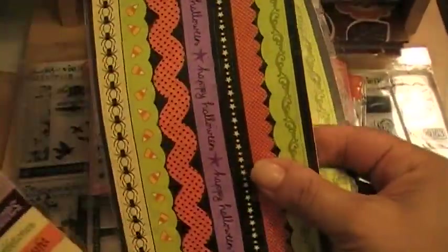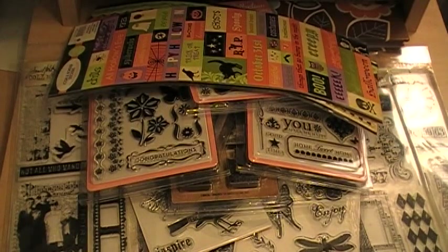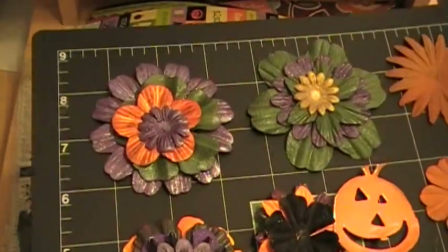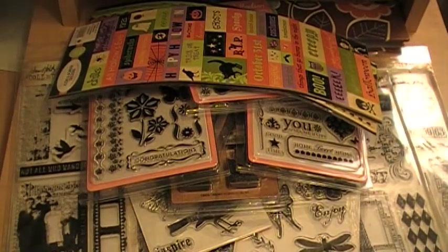I bought two of these and one of these. I'm actually making a mini for my son who's going to be two the day before Halloween. I've been working on flowers, tons of glimmer misted flowers, and pumpkins, and a really cute mini that I'm going to make him.